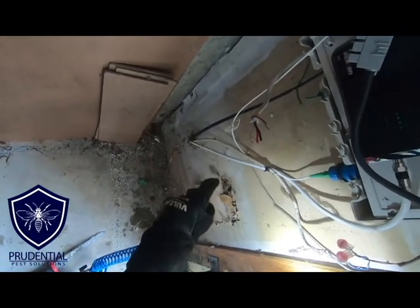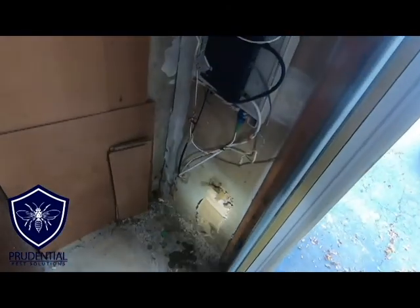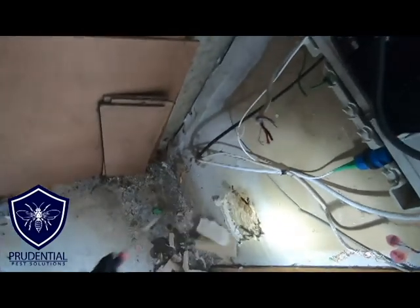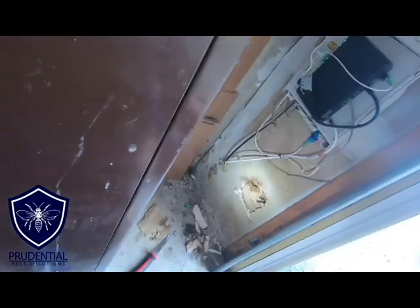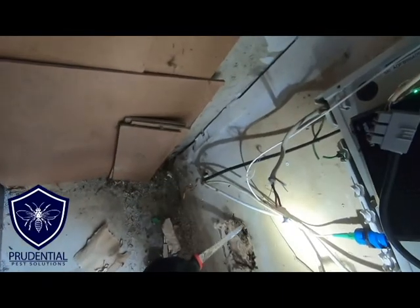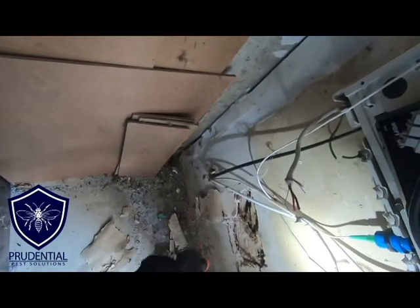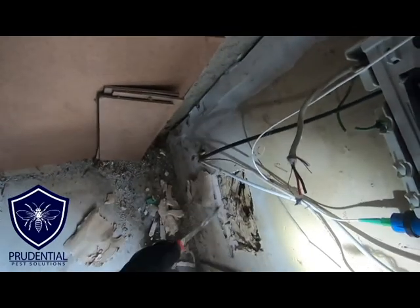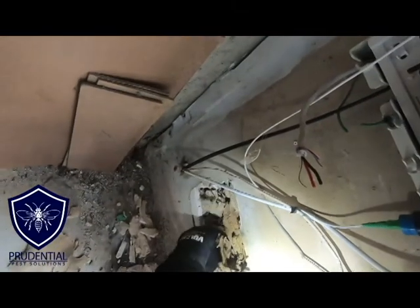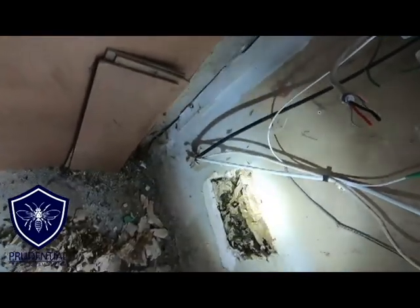We're just going to open a small area up so we can see what's going on back there. As soon as I saw a glimpse into the wall void, I could see the nest, so I knew we were right where we needed to be. I'm just going to make the opening a little bit bigger — we're just removing the damaged part of the drywall — and make the corners nice so this is a neat rectangle. And there's the paper backing of the nest, which I removed, and there's all the brood cells in the comb of the nest itself.